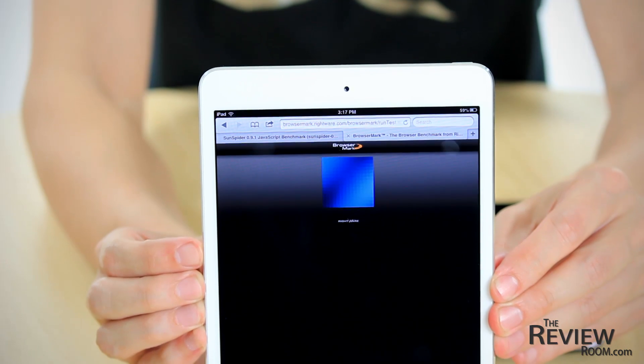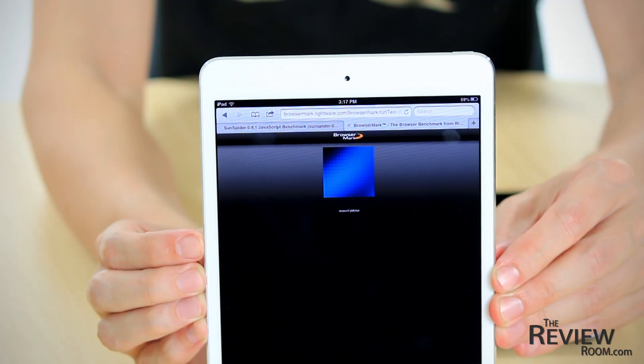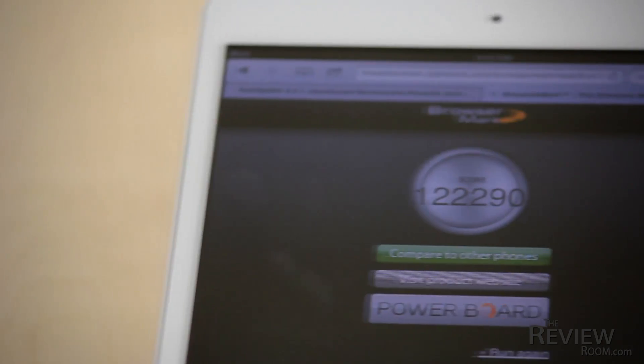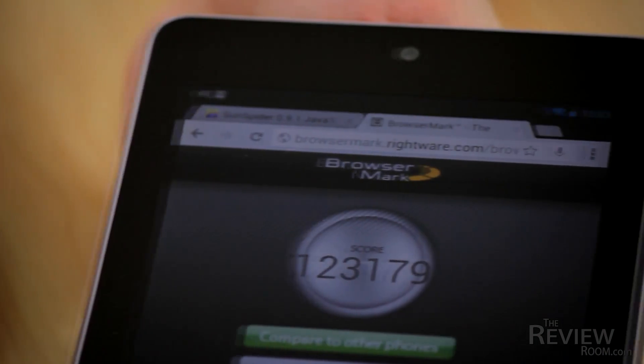The Browser Mark test measures browser performance in HTML rendering as well as JavaScript handling. A high score is better in this case. The iPad mini scored 122,000 and the Nexus 7 came in at 123,000.